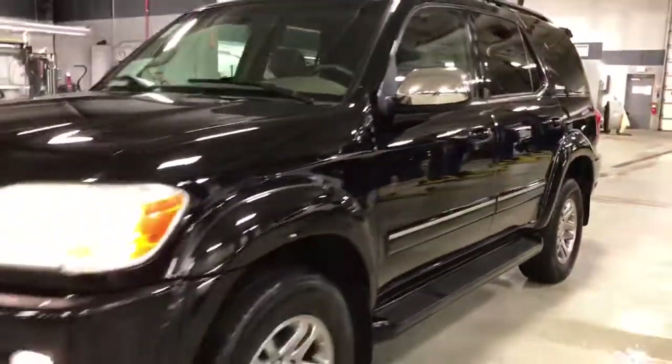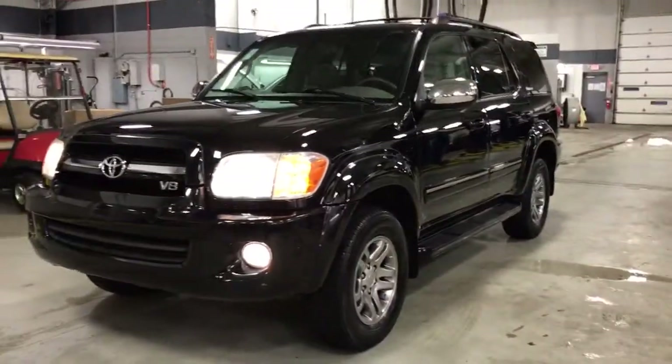Best of all, only 66,000 miles. This truck won't last long — come see Skyler at Boucher Cadillac, 262-754-9600.